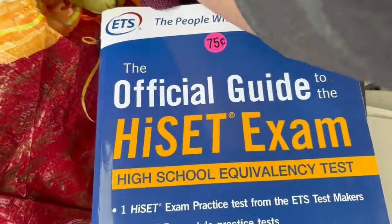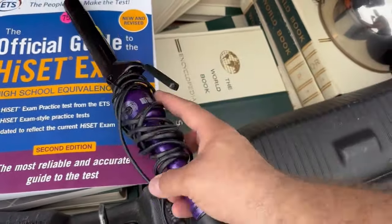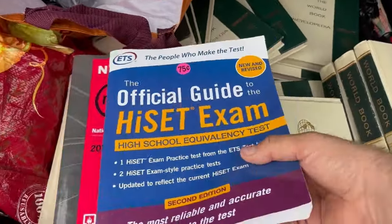Then we got several clothes. Got another curling iron — this is a Hot Shot Tools, which is real similar to like Helen of Troy, probably the same company. So not a bad one.